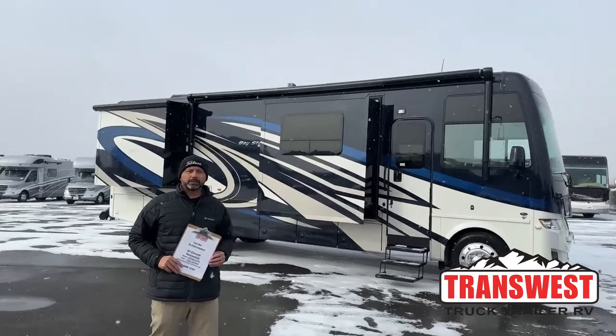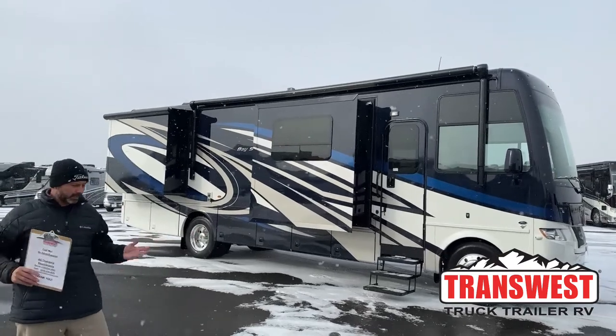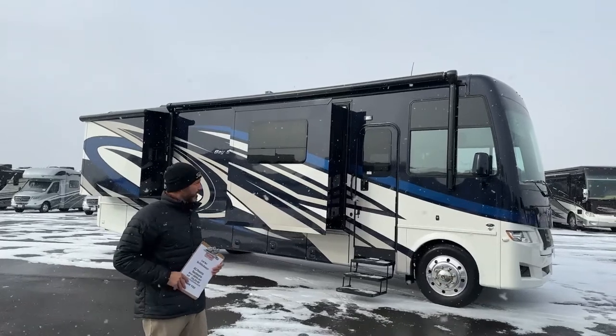Good morning and welcome to Transwest Truck Trailer RV. Merry Christmas — it's a beautiful snowy day today. Just kidding, I know it's not Christmas, but it sure feels like it here in Frederick, Colorado right now.